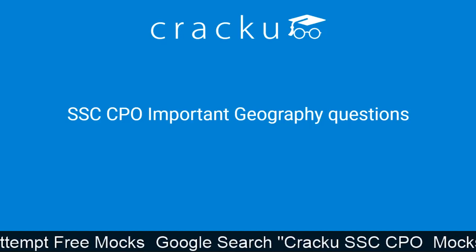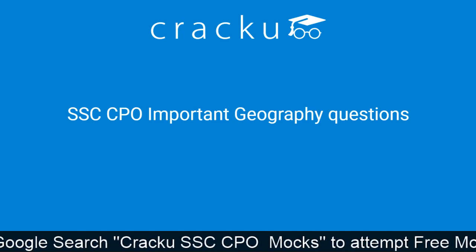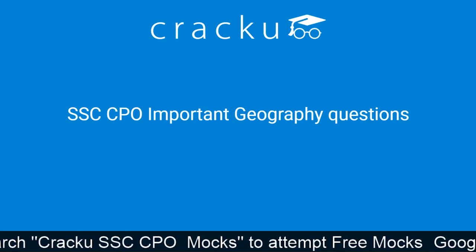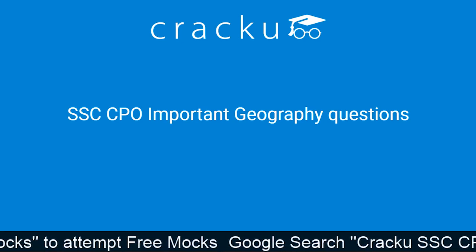Hi friends, welcome to our channel Crack U RRB SSC Banking Exams. In today's video, we are going to discuss important geography questions for SSC CPO exam.